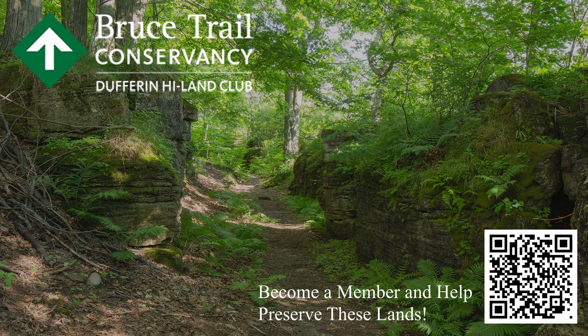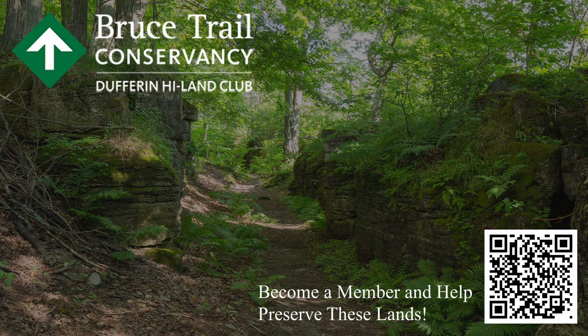We hope you have enjoyed this little tour of the Split Rock Narrows Nature Reserve here in Mono Township. The mission of the Bruce Trail Conservancy is to preserve a ribbon of wilderness for everyone, forever, and its vision is to secure a permanently protected corridor along the Niagara Escarpment. This property is a shining example of what can be accomplished for everyone to enjoy forever.